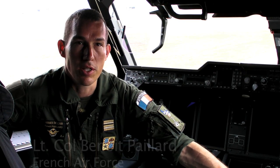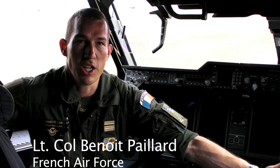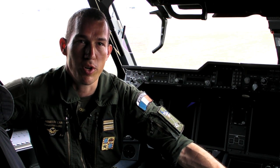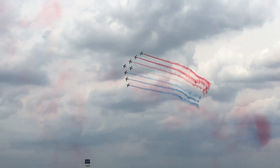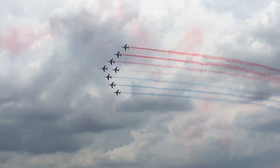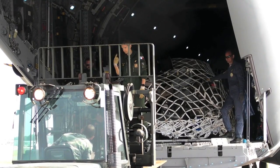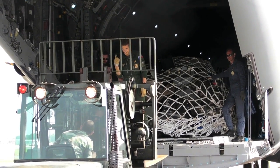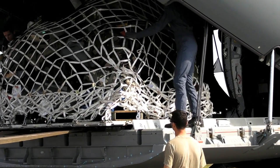We are here in Florida to go alongside the Patrouille de France on a communication mission — to express our thanks to America for joining us as allies during World War One, 100 years ago in 1917.